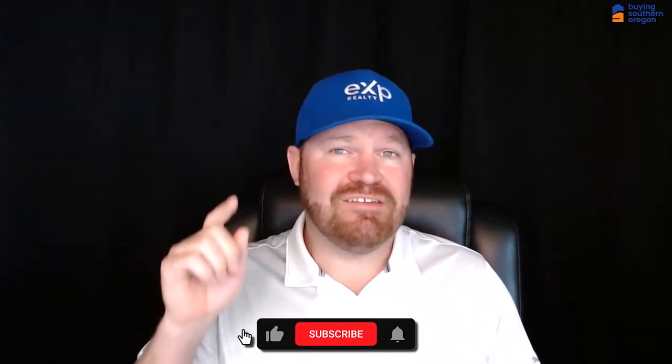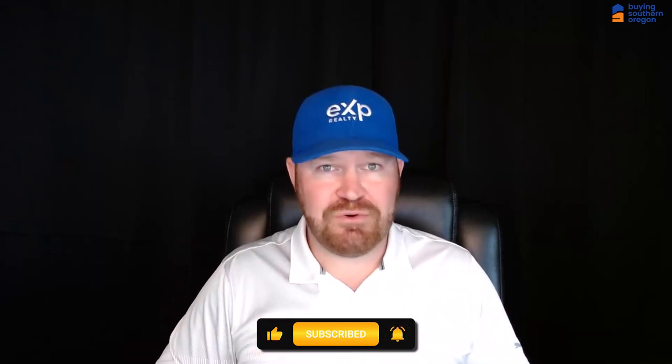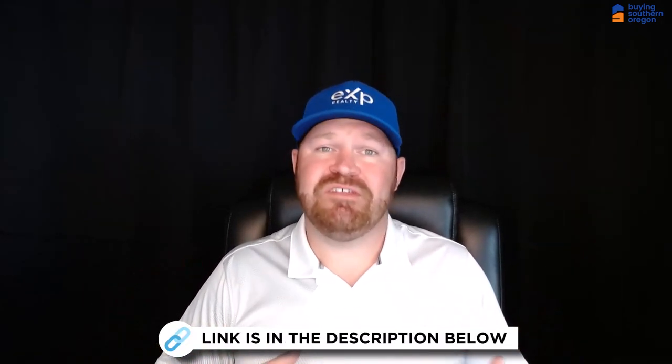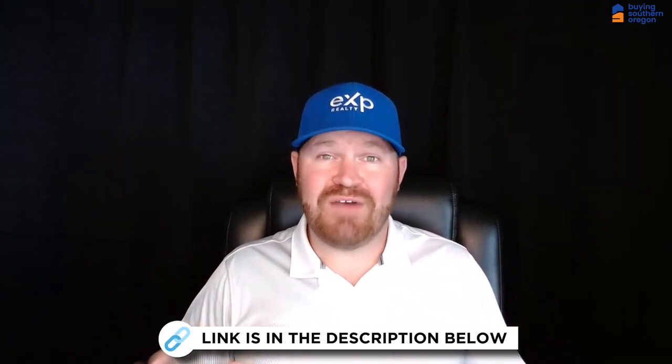I have plenty of videos about different towns and suburbs and areas of Southern Oregon, like Grants Pass and Rogue River and more, and I'm putting out new videos every single week. So hit that subscribe button. Also, please reach out if you have questions about a video or even about an area I haven't created a video about yet. Leave a comment or call or text me using the number on the screen, or use the link in the description to set up a time to chat. I've lived in Southern Oregon since I was five years old, so I know it pretty well and I would love to share my knowledge with you. Now let's go ahead and dive into the map.